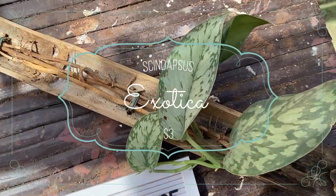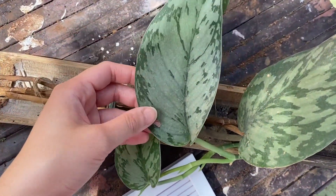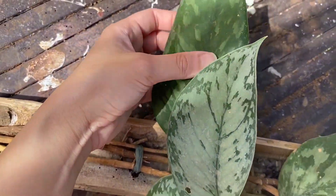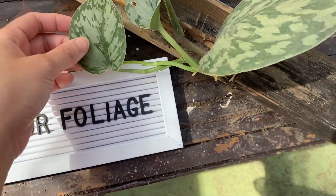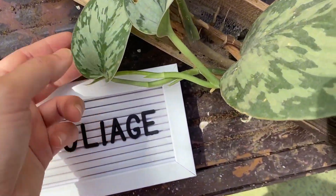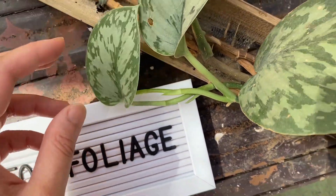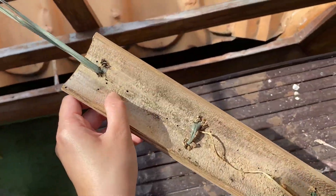And of course, my very own Scindapsus pictus exotica. This was also part of my plucket list. I just wasn't able to come across this plant in Japan. Who knew — I just needed to go back home to get access to so many plants on my list. This plant has four leaves and some new growth. Got this for 150 pesos.